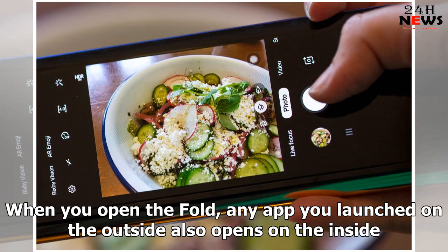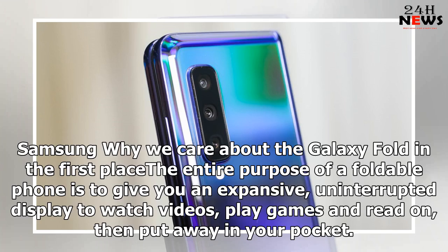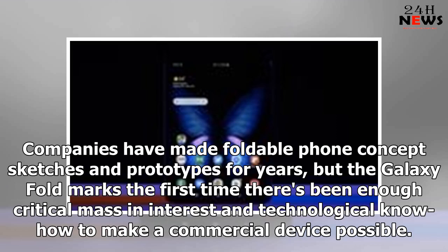When you open the Fold, any app you launched on the outside also opens on the inside. The entire purpose of a foldable phone is to give you an expansive, uninterrupted display to watch videos, play games and read on, then put away in your pocket. Companies have made foldable phone concept sketches and prototypes for years, but the Galaxy Fold marks the first time there's been enough critical mass in interest and technological know-how to make a commercial device possible.